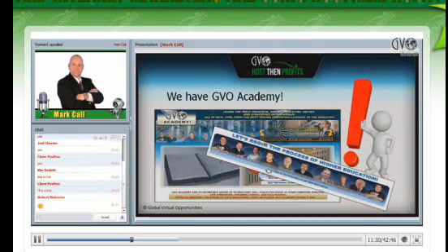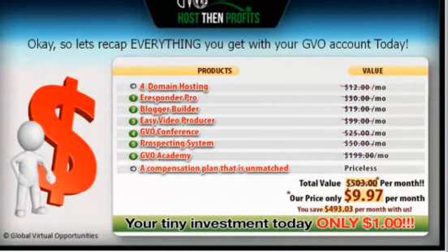Let's take a look at what you get with Host and Profits tonight. You get everything — four hosting domains, eResponderPro, BloggerBuilder, Easy Video Producer, GBO Conference, a prospecting system, and GBO Academy, labeled at $199 but crossed out. Just the Internet marketing training alone that you will get is worth more than the $9.97 asking price. And as you can see on the screen, you can start for just $1 tonight.